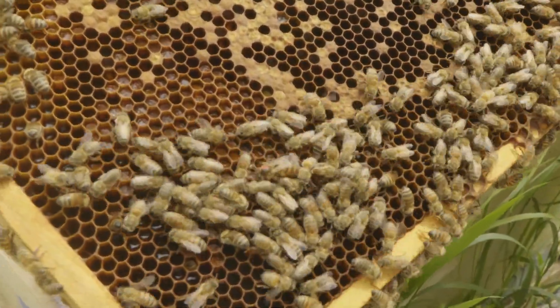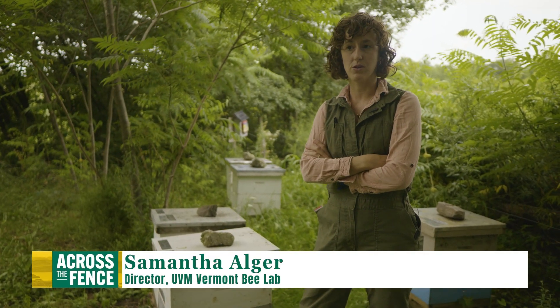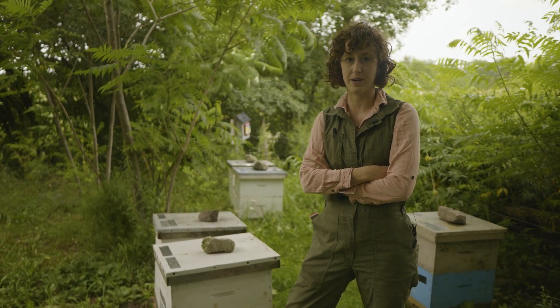Vermont Bee Lab has been partnering with commercial beekeepers who are breeders to help them with their selection processes. Over time, the goal is to create bees that are more resistant to different pests and pathogens, are healthier, better honey producers, and better at overwintering.